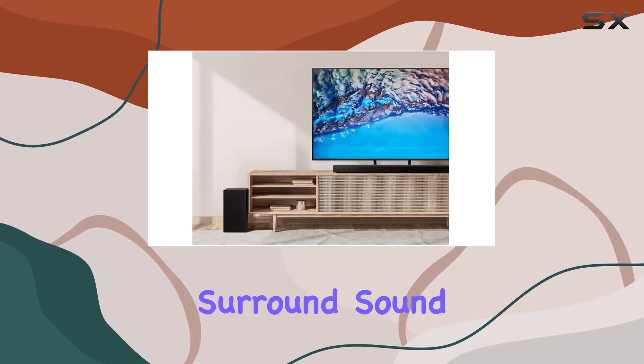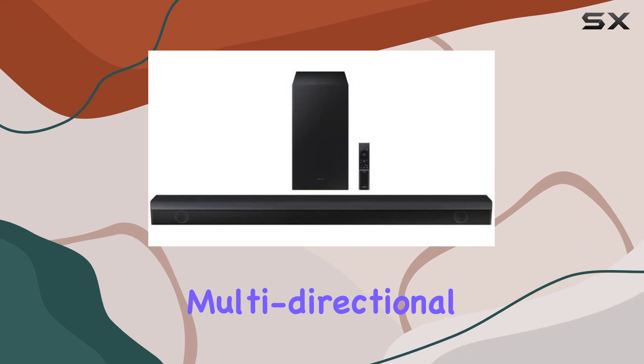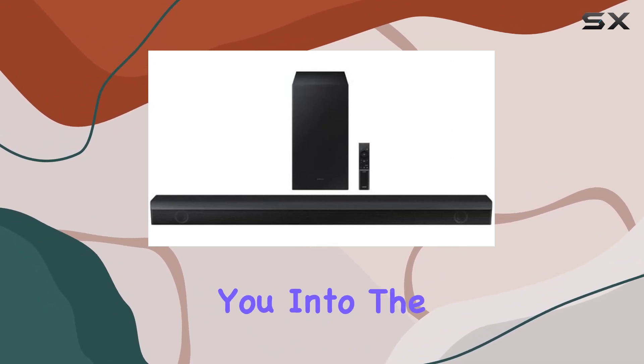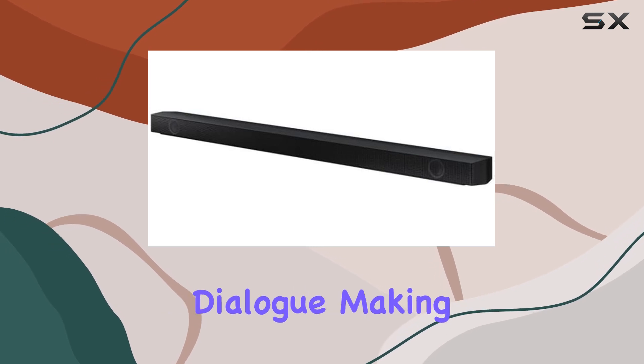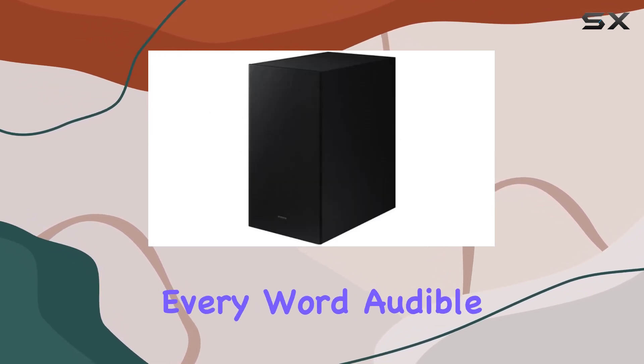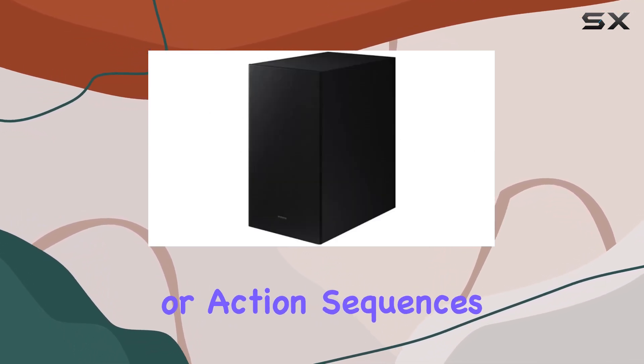The simulated Dolby surround sound creates a captivating multi-directional atmosphere, drawing you into the heart of the action. The built-in center speaker ensures crystal-clear dialogue, making every word audible amidst intense background music or action sequences.